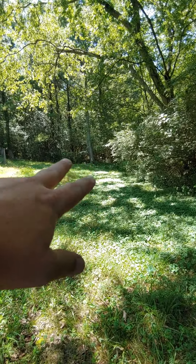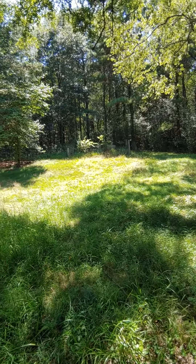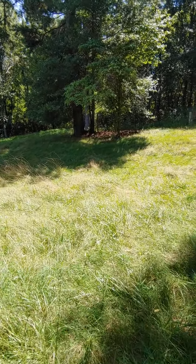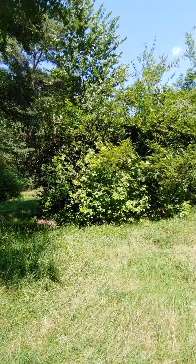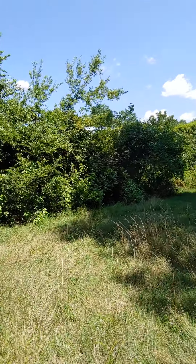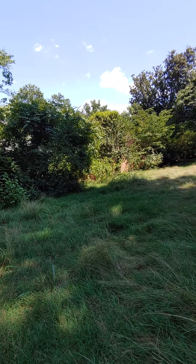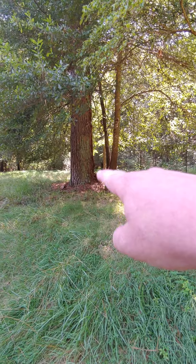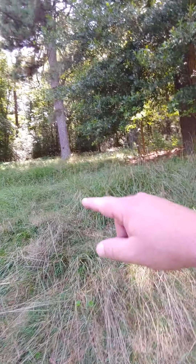Looks like the plot comes all the way up here to the tree line, and then there's some old chicken coops. All these trees either must go or be trimmed up. Got this huge pine right here — I haven't seen a pine that big in a while. Then we got this other huge pine right there.